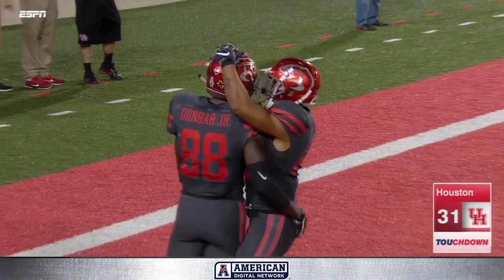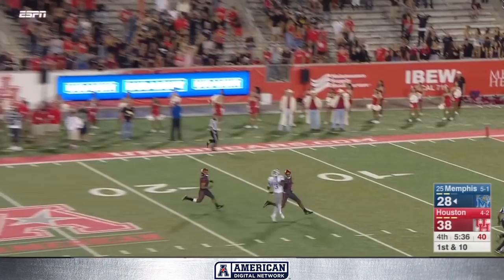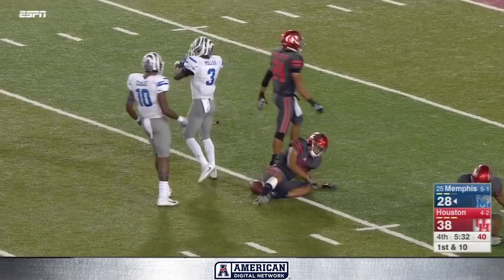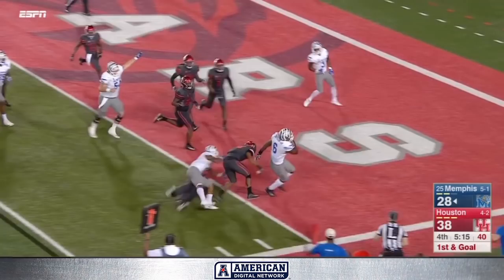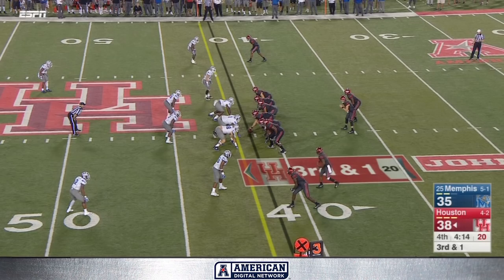Play fake, throw deep — Miller is there! Miller adjusts to the ball and makes a catch in between two defenders. Penalty flag comes in late, I think that was a face mask at the end of the play. It's going to be first and goal Memphis. They get it right, under center, pitch with blockers in front — touchdown, Patrick Taylor! Can let some time tick off the clock.